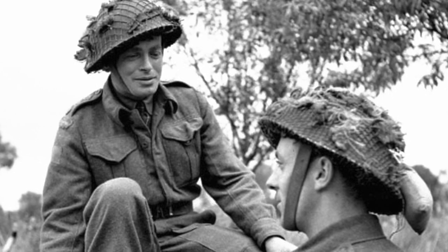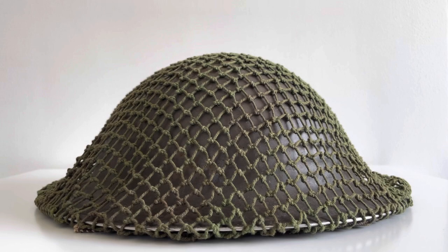The Mark 2 was phased out by the Mark 3, commonly referred to as the turtle helmet. Here's an example of a British Mark 2 Brodie helmet with netting — as you can see, it's in the standard army green finish and is in somewhat decent condition, and has clearly been worn at some point.